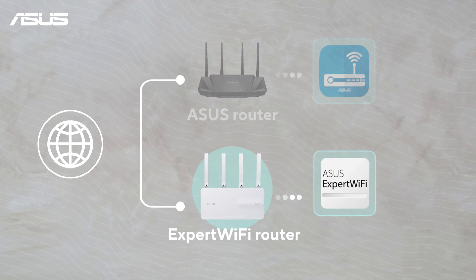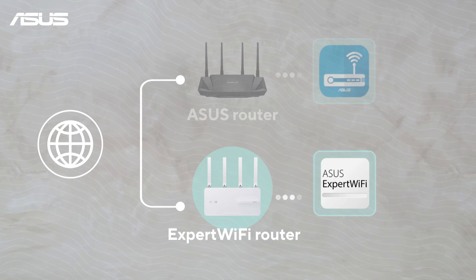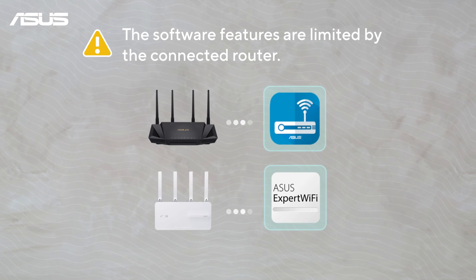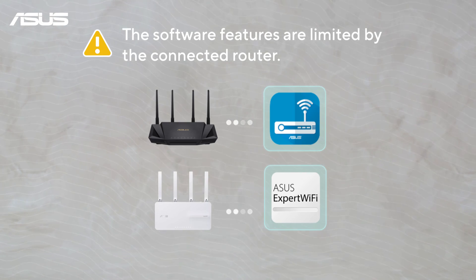Alternatively, if your main router is from the Expert Wi-Fi series, please use the ASUS Expert Wi-Fi app for the setup process. Please also be aware that the software features will mainly be limited by the capabilities of the connected router.